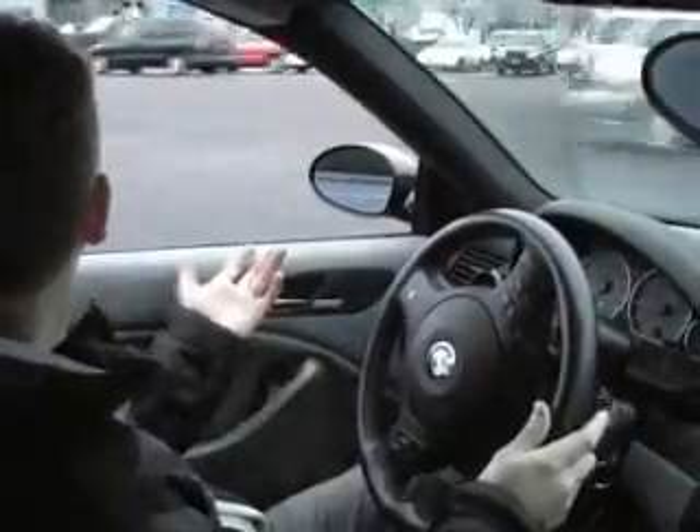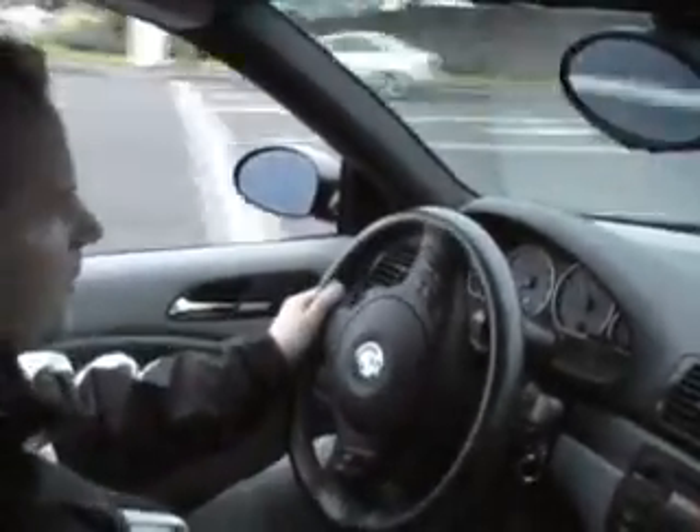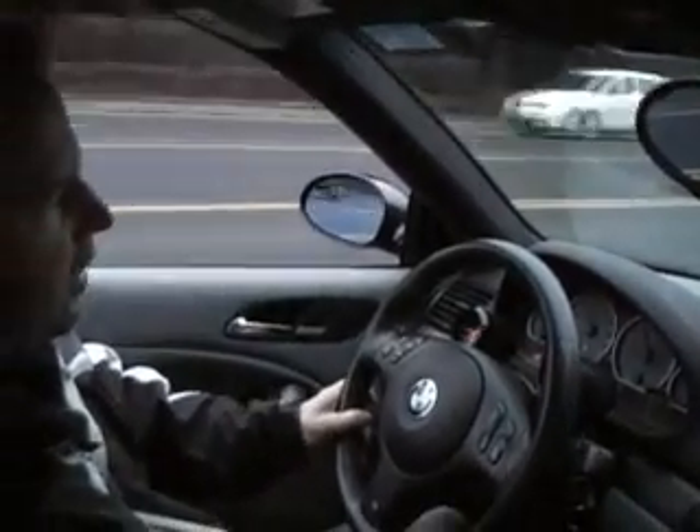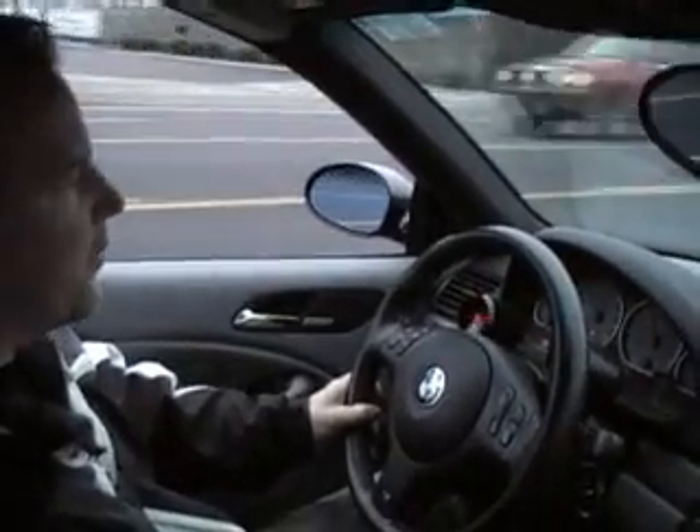So you can see here, I'm just easing out into traffic with the clutch. No problems. Flooring it in low gear is stupid — it just spins the tires. But at high speed it is awfully impressive.